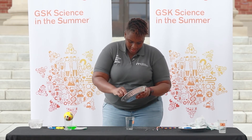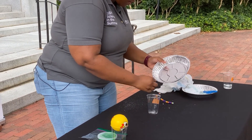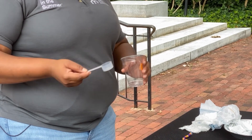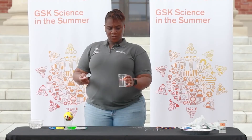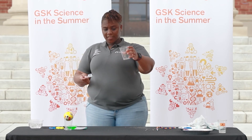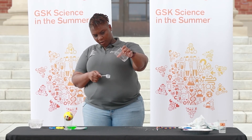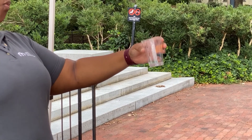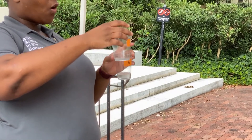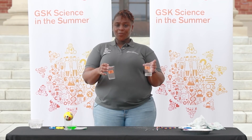Now it's time to add the water. Remember to add one spoonful at a time and keep track of how many spoonfuls you add. After just one spoonful, this one already looks runny. If we tilt the cup, you can see the water going up the side — so this diaper only held one spoonful of water. Diaper A held four spoonfuls of water and diaper B only held one spoonful. So which diaper held more water? For this experiment, it was diaper A.